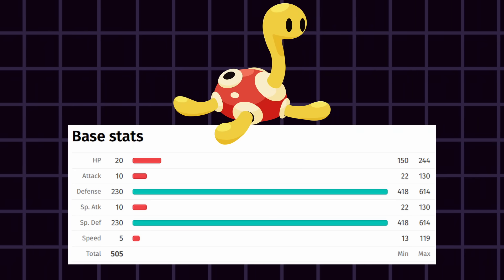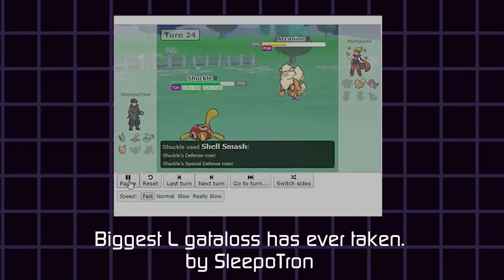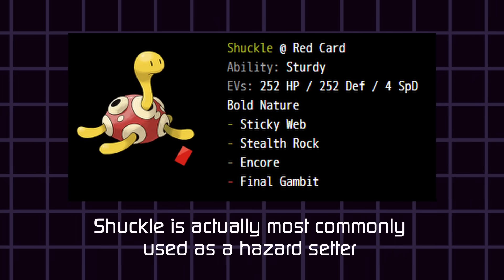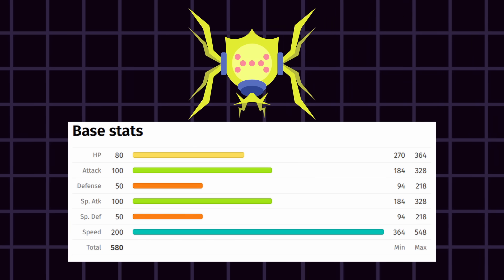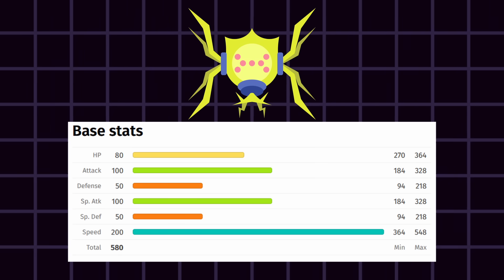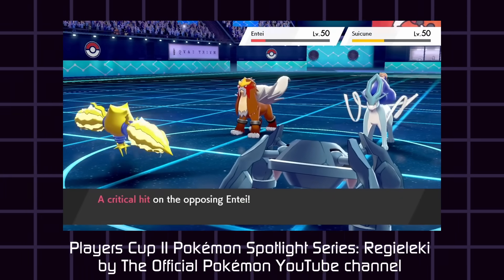Shuckle's purely defensive stat spread is accompanied by a moveset that can inspire a few different styles of gameplay, all of which are unconventional. Shuckle can be played to stall the opponent, or they can also use their defense to guarantee setting up hazards in time, playing more of a support role. Generation 8 brought us Regilecki with the fastest stat ever — they're so fast that even when most Pokémon equip a Choice Scarf to go 50% faster than usual, Regilecki would still outspeed them. Regilecki could be played like a straight-up Glass Cannon, but they also have access to Electroweb, which lowers the opponent's speed, allowing you to maintain speed control.